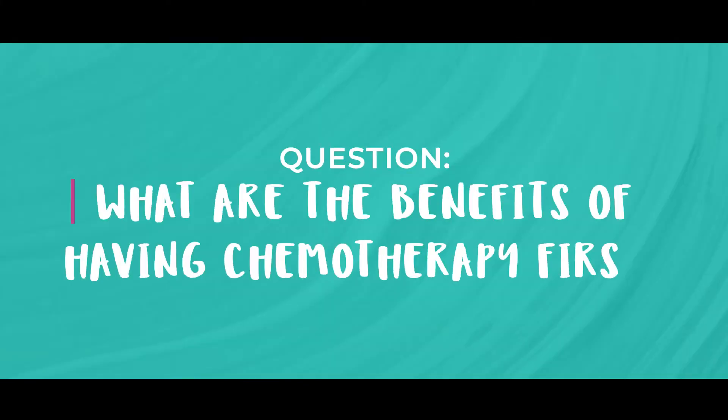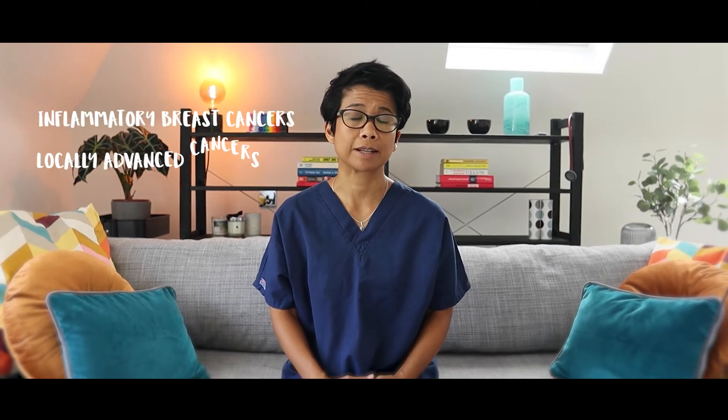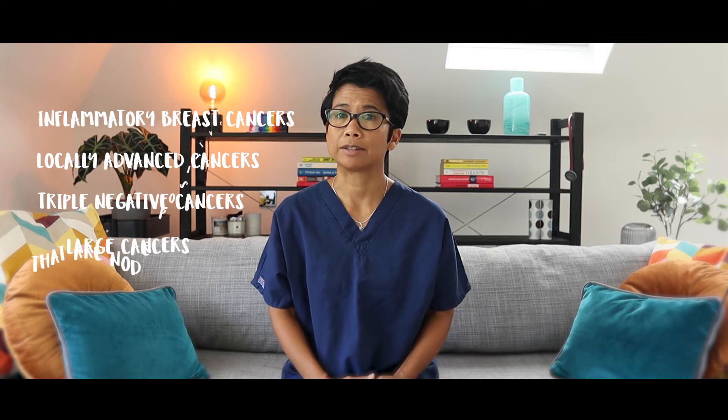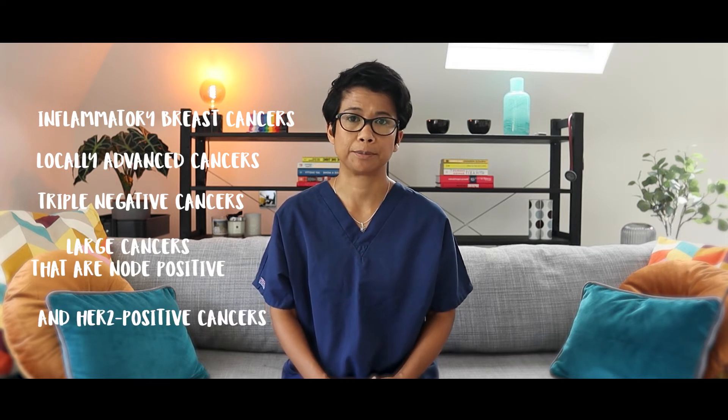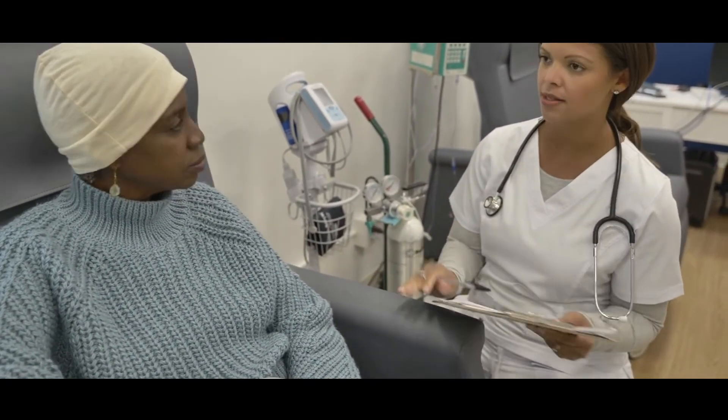Here are some common questions about chemotherapy. What are the benefits of having chemotherapy first? There are certain situations when chemotherapy is very beneficial when given before surgery, such as in inflammatory breast cancers, locally advanced cancers, triple negative cancers, large cancers that are node positive, and HER2 positive cancers. In these situations, giving chemotherapy first before surgery has a beneficial effect on overall outcome. It is still important to remember, though, that decisions are made depending on the patient's circumstances, and so even in some of these cases, the doctors may still feel that surgery first would be better.